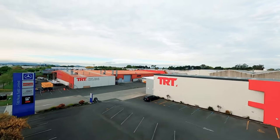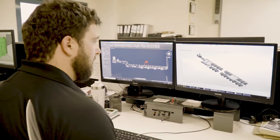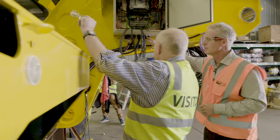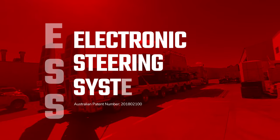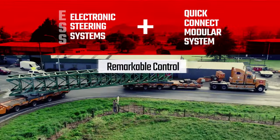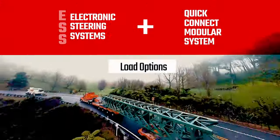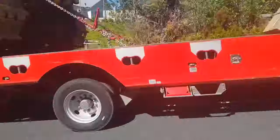For more than 50 years TRT has worked with customers to design and manufacture transport solutions that focus on the way a business operates. TRT's latest innovations in advanced trailer technologies are the electric steering system or ESS and the quick connect modular trailer system. When you combine these systems you get remarkable control, capability and load options for your operation. They are efficient, easy to use and will deliver real returns.